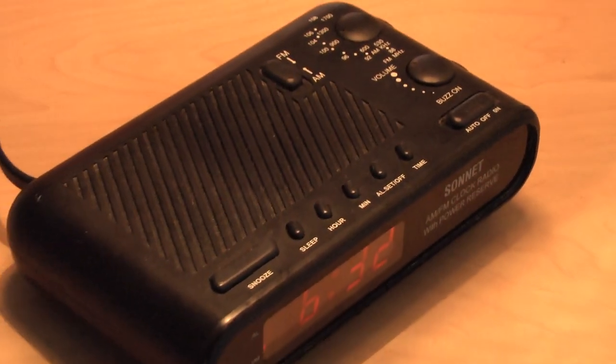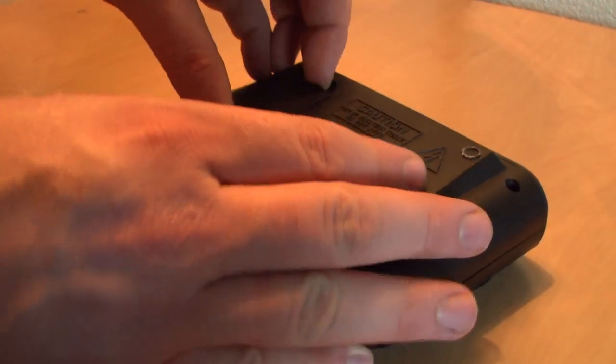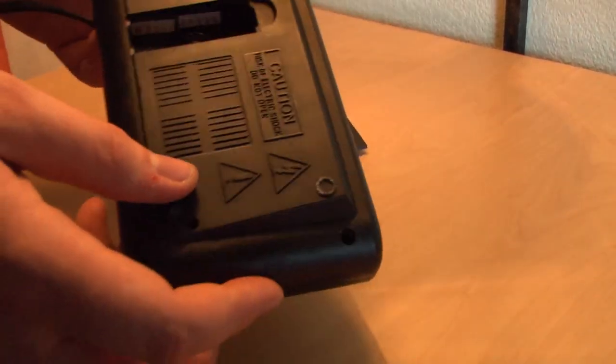What we all like is — what if the power goes off at night? You don't want to miss your wake-up call. Well, this Sonnet radio has that all built in. It has not just a nine-volt battery backup, but a power reserve. That is the fanciest term I've heard for something we all really need, which is a backup battery. They put it right in the name — it's the Sonnet AM FM clock radio with power reserve.